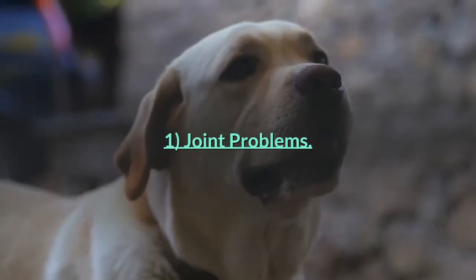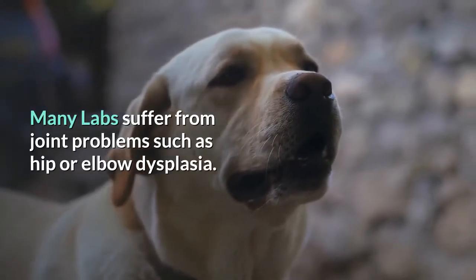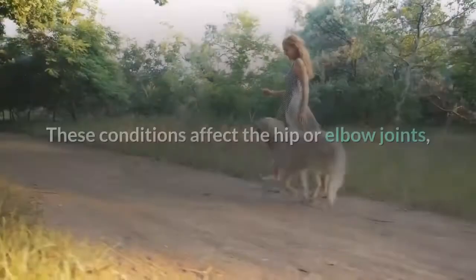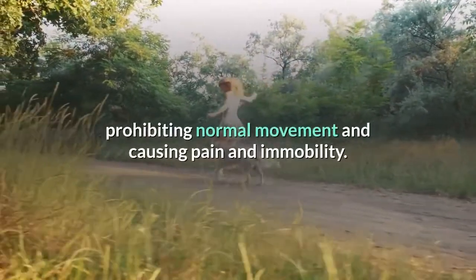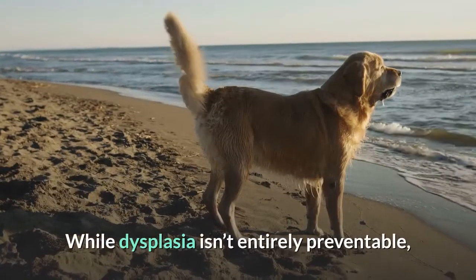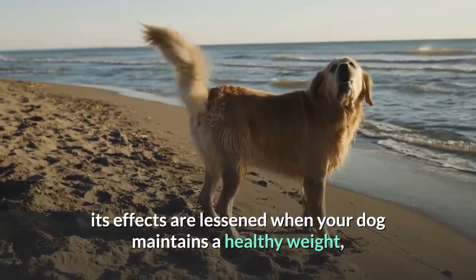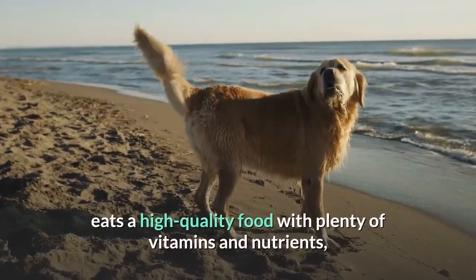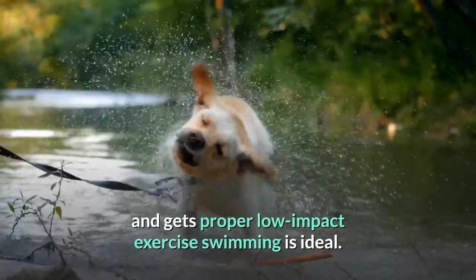One: Joint problems. Many labs suffer from joint problems such as hip or elbow dysplasia. These conditions affect the hip or elbow joints, prohibiting normal movement and causing pain and immobility. While dysplasia isn't entirely preventable, its effects are lessened when your dog maintains a healthy weight, eats a high-quality food with plenty of vitamins and nutrients, and gets proper low-impact exercise — swimming is ideal.